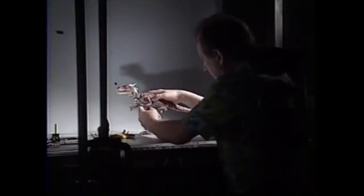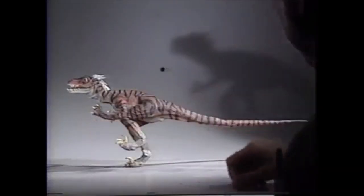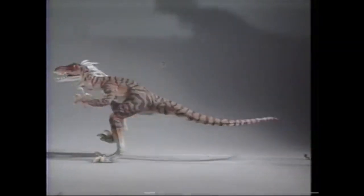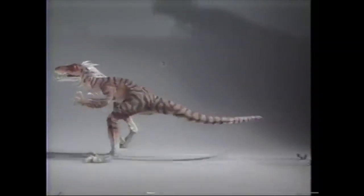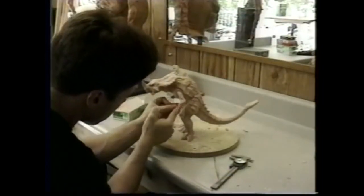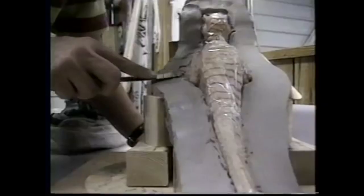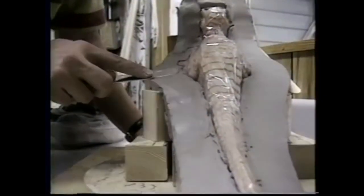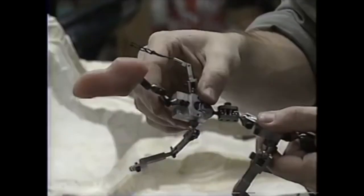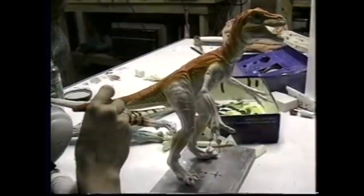Stop-motion is the process of filming an object frame by frame, each time with slight variations in movement. When these images are sequenced together, they create a fluid animation. In Primal Rage, artists created detailed clay sculptures of each character, which were then used to create a negative mould. A fully poseable support skeleton is then fitted into the mould and latex liquid is added. Once dried in an oven and painted, you have a fully poseable dinosaur.